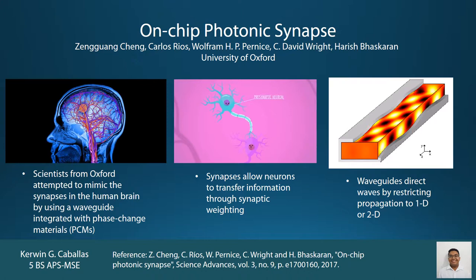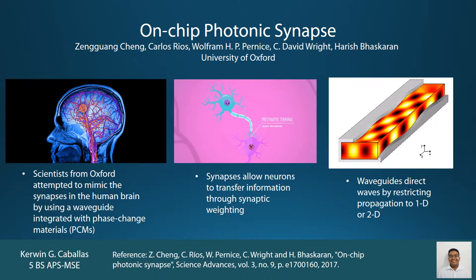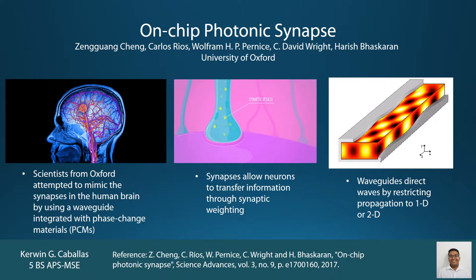What are synapses, and what do they actually do? Well, in a nutshell, synapses permit neurons to send electrical or chemical signals towards one another. The synapse controls the transmission of signals by a process called synaptic weighting.